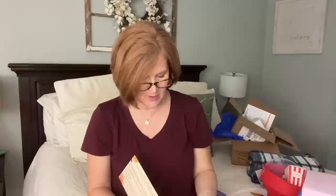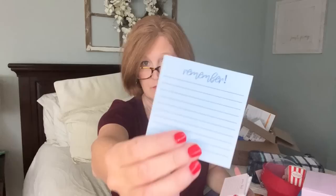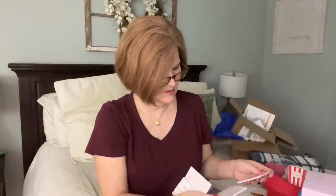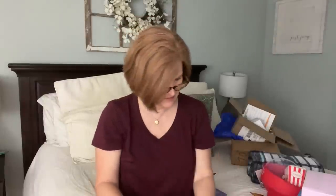Next are bible journaling sticky notes - there are four little packs. One side is labeled 'Remember,' one says 'Pray This,' one says 'Share This,' and there are two packs of 'Pray This.' You could use the remember ones as a regular to-do list too.